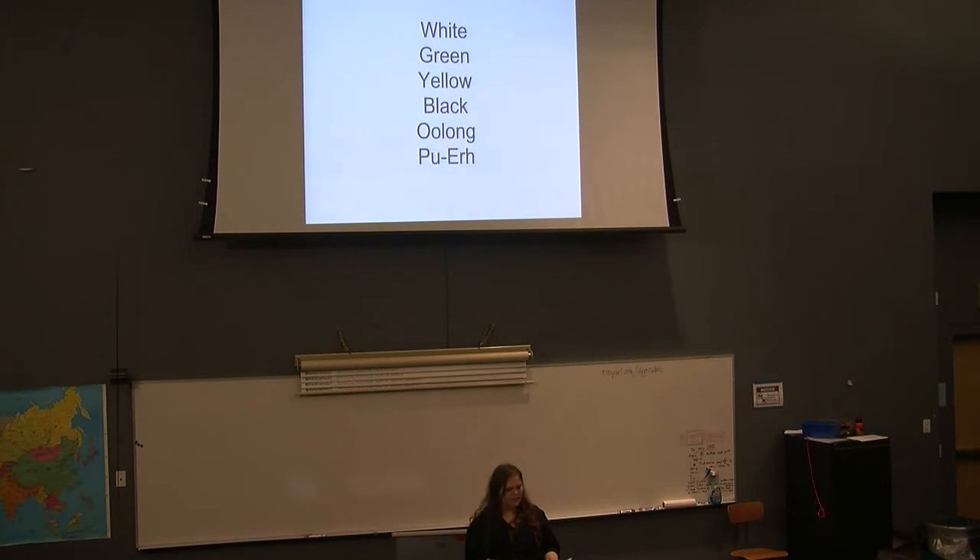Pu-erh tea is an aged tea, aged similarly to cheese, made only in Yunnan, China, where they've been doing it for centuries. It can be made from green or black tea. There's also kombucha, which is fermented after the tea has been brewed — that's actually what was given to the audience today, a kombucha made by the speaker.